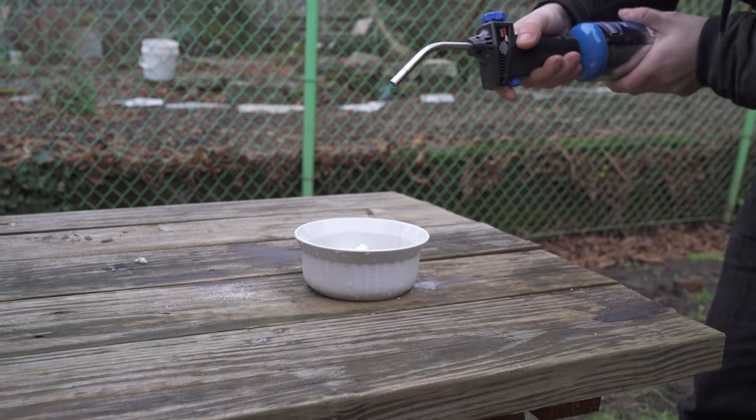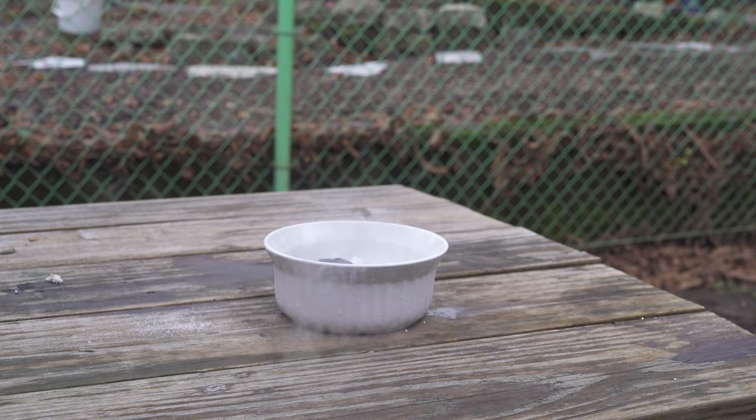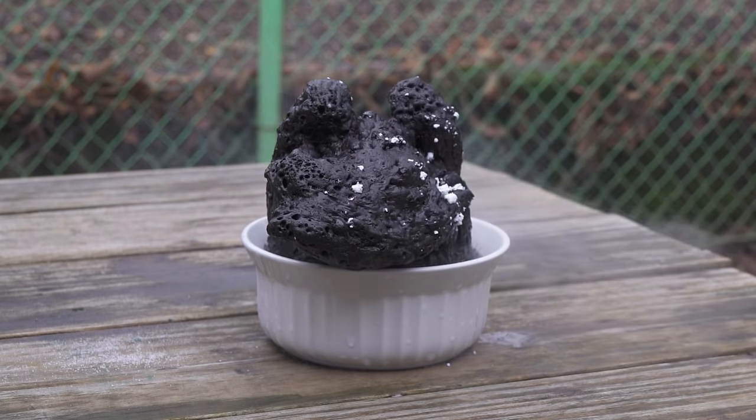Grandpa, want to see something cool? If you're a minor, make sure you have adult supervision. As the mixture burns, the baking soda is going to create a lot of carbon dioxide, which in turn fluffs up the burnt sugar, forcing it out of the container as it continues to grow. What you're left with resembles a burnt marshmallow, but don't eat it.